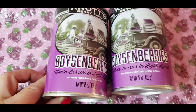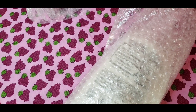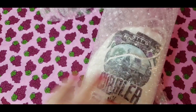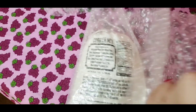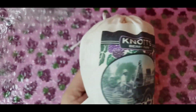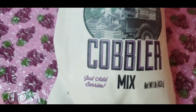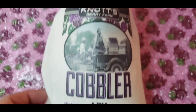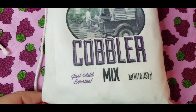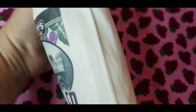It was buy one, get one. And of course, when you buy canned boysenberries, you have to buy cobbler mix. How cute is this? It comes in a little flour sack — just add berries. I just love the packaging on the cobbler mix. It is a flour sack.